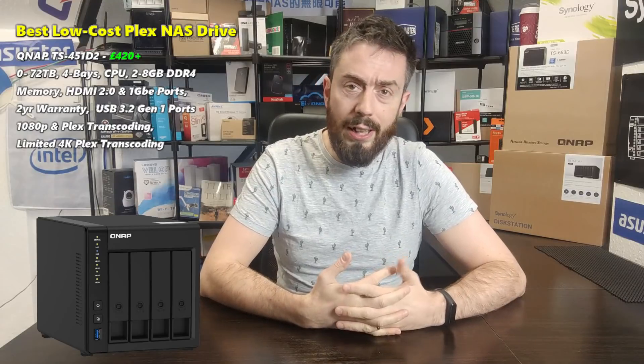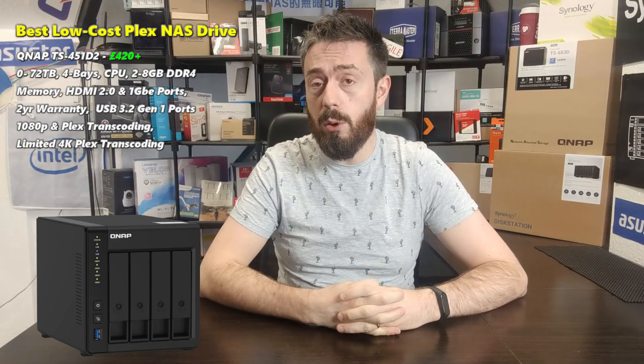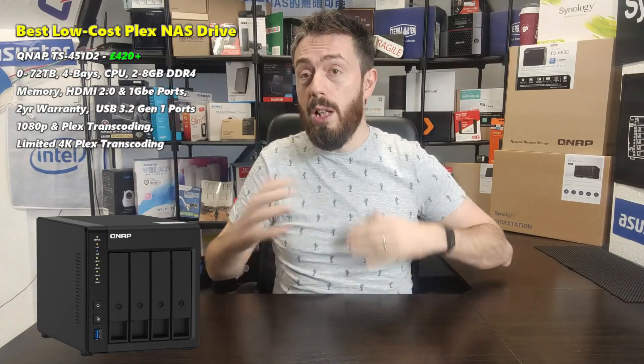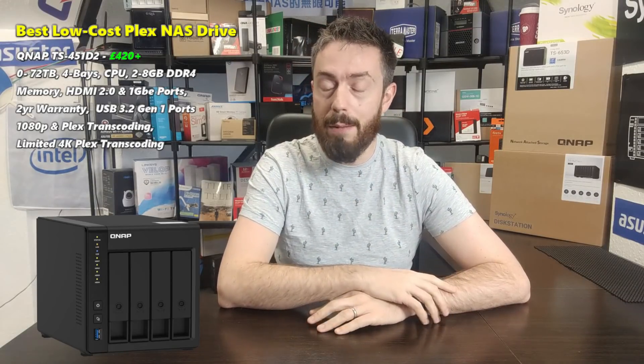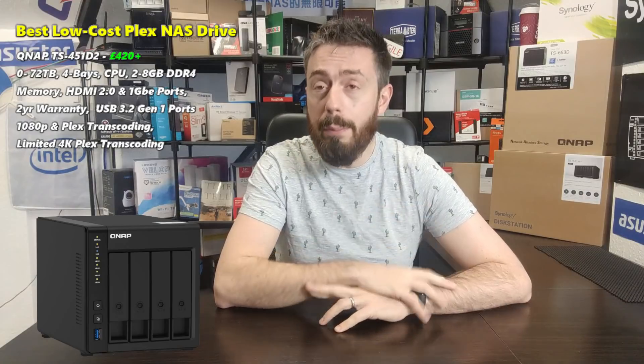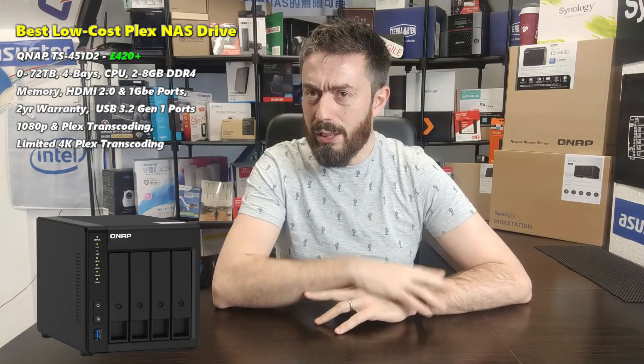So what is my first NAS — the more affordable Plex NAS solution I recommend buying at the end of 2020? That is the QNAP TS-451D2. This is the NAS that's been largely overlooked. If I look at 2020 and look at network attached storage devices featured not just on my YouTube and blog but across multiple platforms, the TS-451D2 — this dual-core four-bay NAS with 1GbE ports and no PCIe upgrade ability — just seemed to go under the radar.